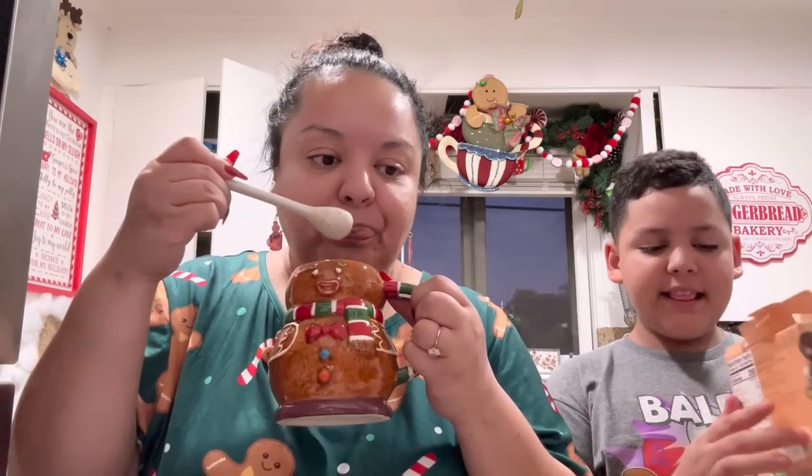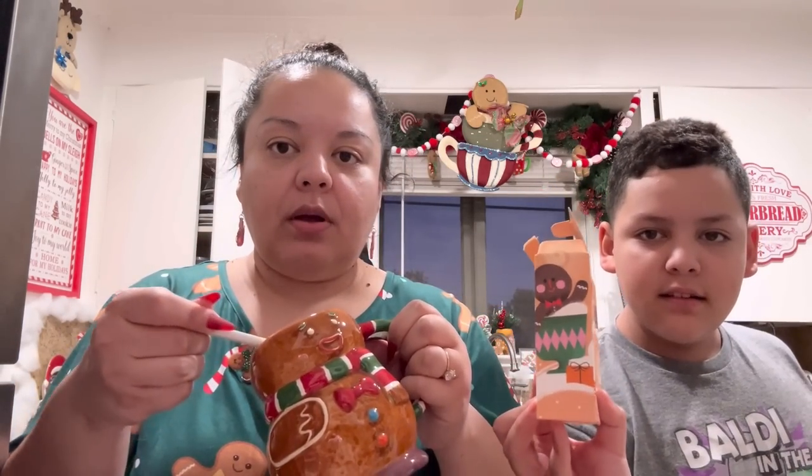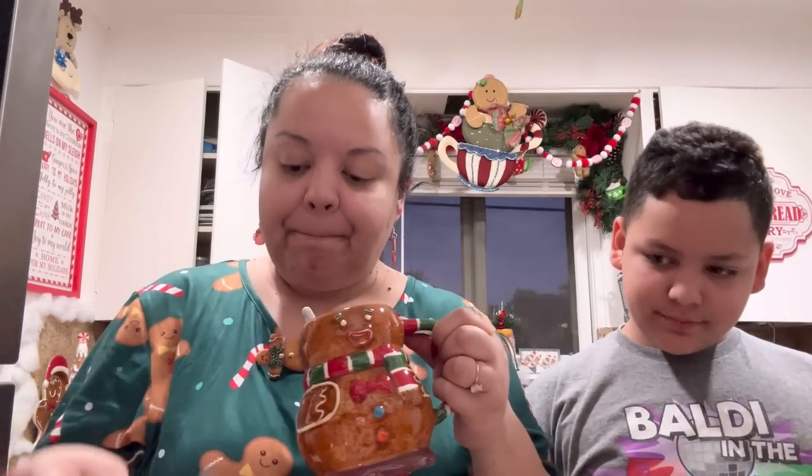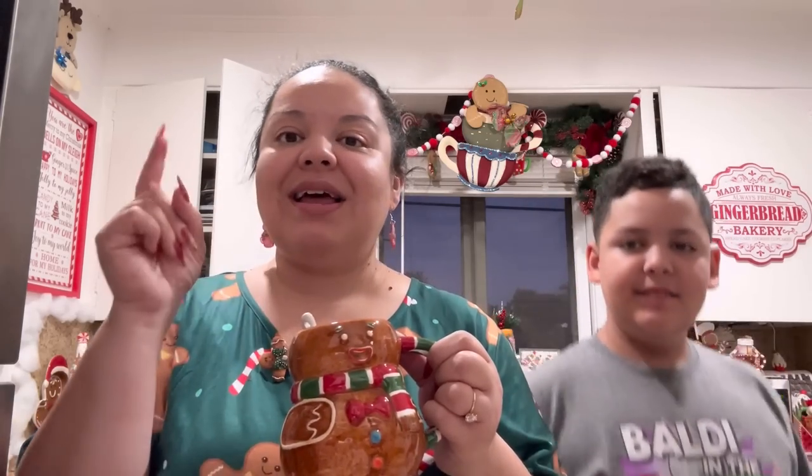He was like this — so cute. You'll see him in the video. He was adorable. All right, let me make him a hot chocolate and then I'm going to make some dinner because I'm so hungry.